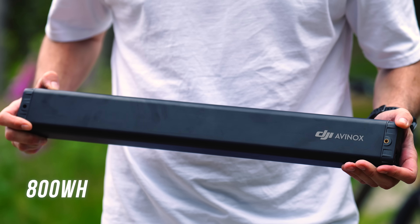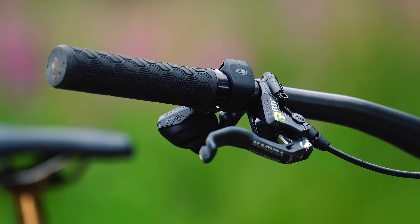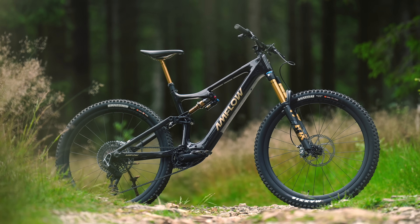DJI have also built an 800 watt hour battery and an entire suite of new tech to really put themselves on the map as a serious player in the e-bike motor market.